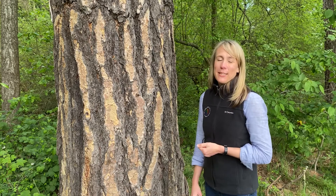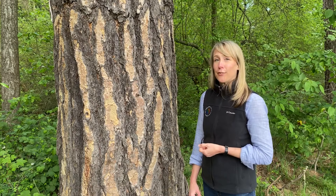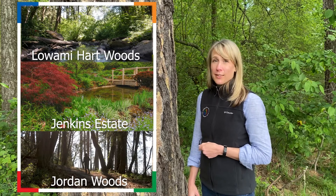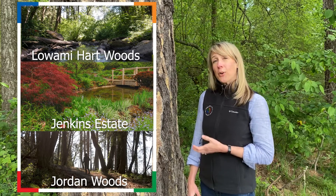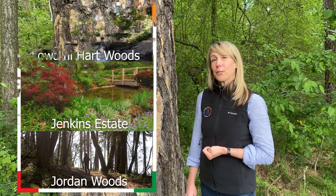With these simple tips and techniques, I hope you will feel more comfortable identifying the cool conifers we have in our parks. If you haven't been, I recommend checking out Luwami Heart Woods, Jordan Woods Natural Area, or Jenkins Estate to try out your identification skills.